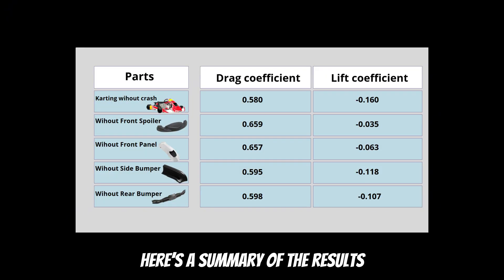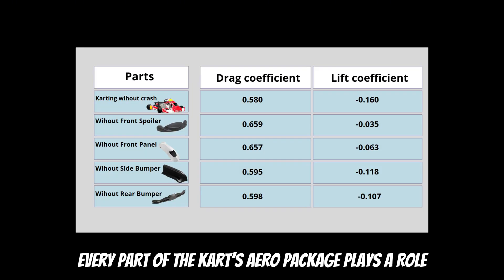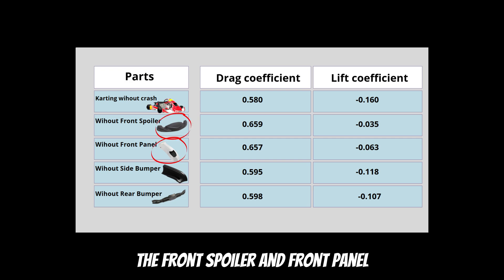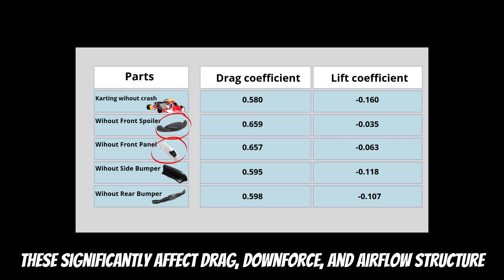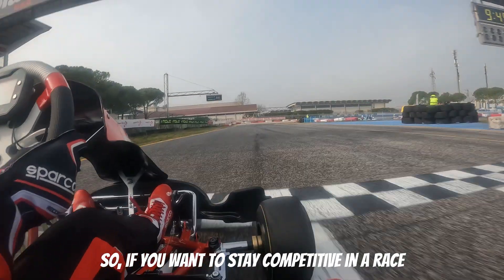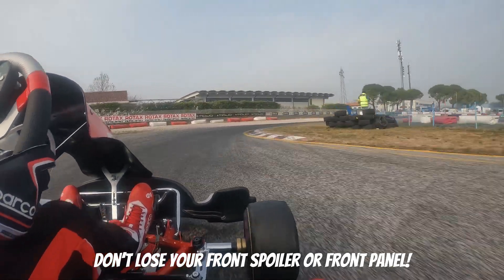Here is a summary of the results. Every part of the kart's aero package plays a role, but the two most critical components are the front spoiler and the front panel. These significantly affect drag, downforce, and airflow structure. So if you want to stay competitive in a race, don't lose your front spoiler or front panel.